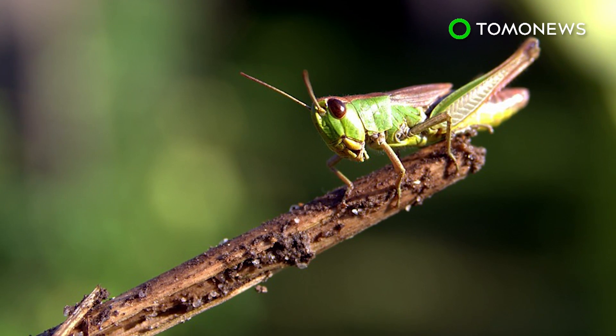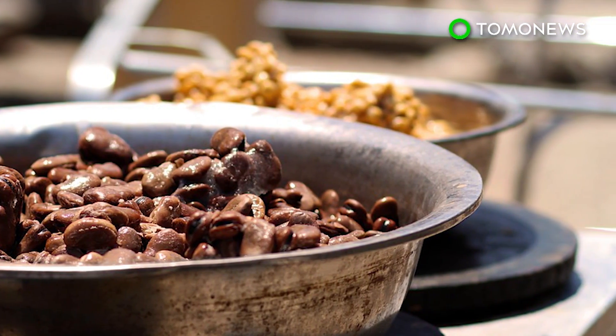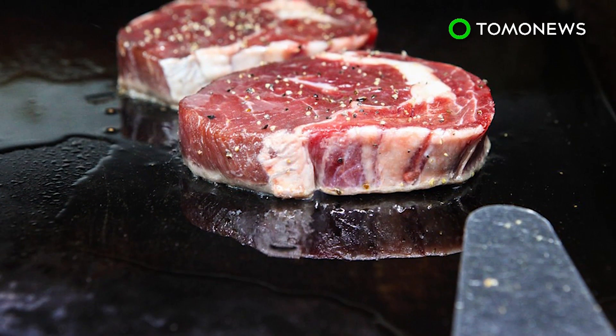Another study published in April recommended substituting meat with crickets and mealworms in order to reduce greenhouse gas emissions. Would you give up your juicy steaks for beans and worms?